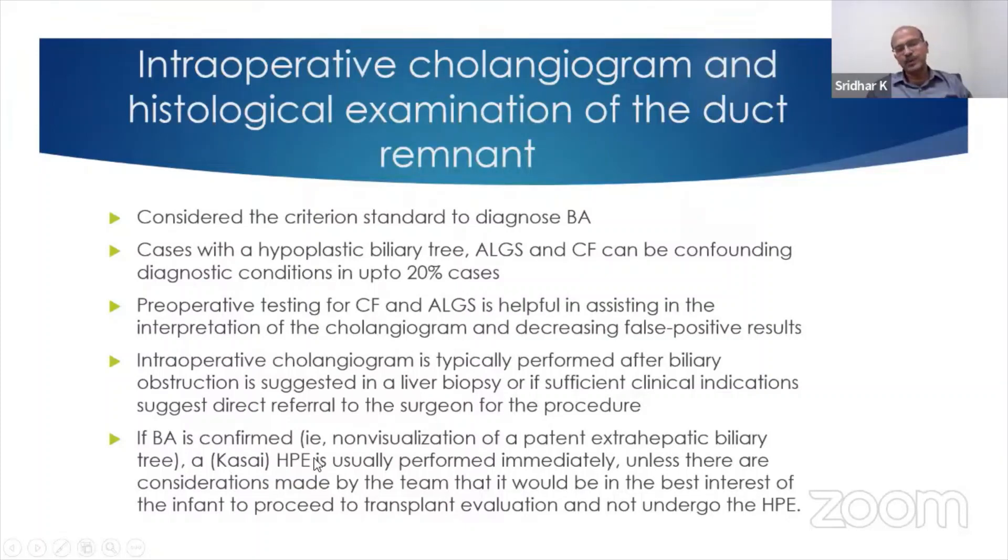You go prepared, get the consent, and explain to the family that if biliary atresia is confirmed, you will do the Kasai procedure on the table. There are very few exceptions to this, because you don't want to expose the patient to anesthesia again and you don't want to delay further. So if you are doing an intraoperative cholangiogram, you go prepared to do the Kasai procedure if you confirm the diagnosis.